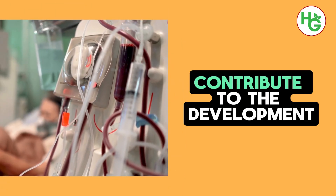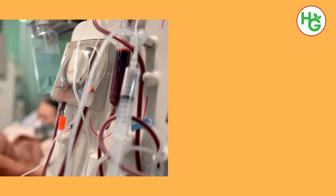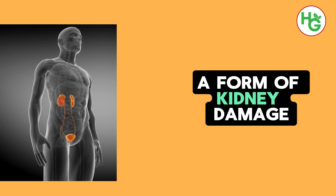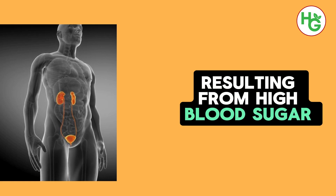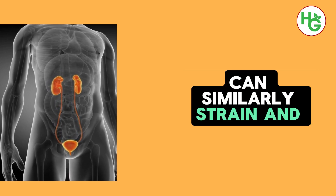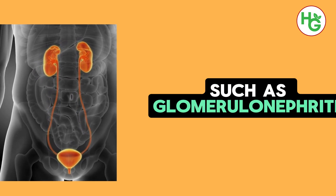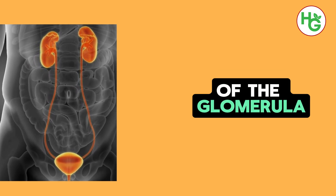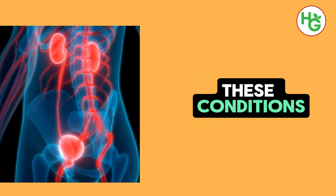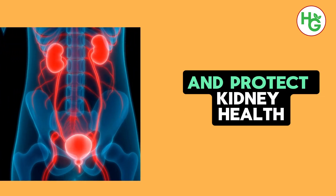Several factors contribute to the development of proteinuria, with diabetes and hypertension standing as two of the most common culprits. Diabetes, particularly when poorly managed, can lead to diabetic nephropathy, a form of kidney damage resulting from high blood sugar levels that affect the kidney's filtering units. Hypertension, or high blood pressure, can similarly strain and damage the kidneys over time, impairing their filtering ability. Other kidney diseases, such as glomerulonephritis, which involves inflammation of the glomeruli — the kidney's filtering units — can also lead to proteinuria. These conditions highlight the importance of monitoring kidney function and managing chronic diseases to prevent proteinuria and protect kidney health.